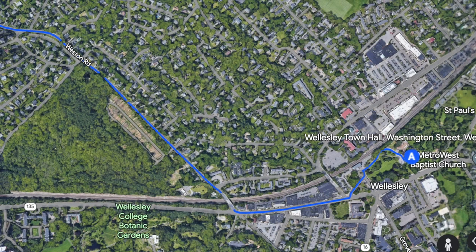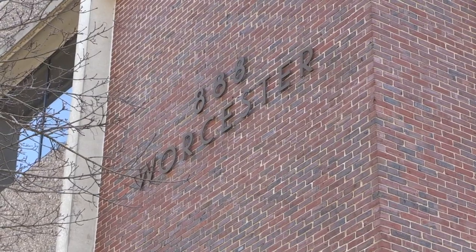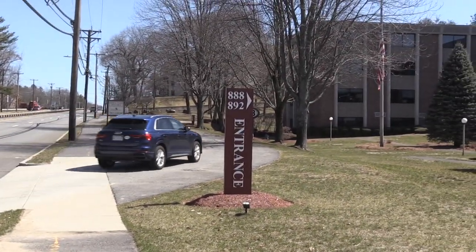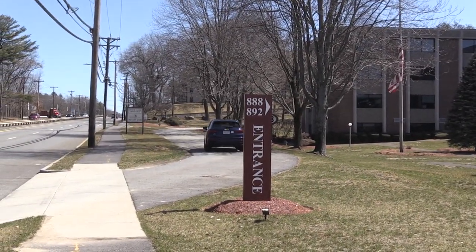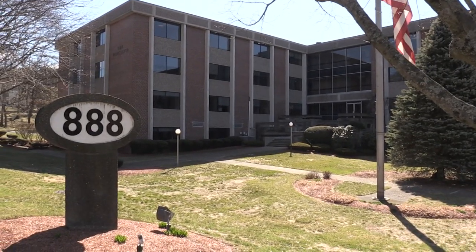Wellesley Town Hall is changing addresses. Welcome to 888 Worcester Street, the temporary home of Wellesley Town Hall for the next 18 months. Come on inside, I'll show you around.